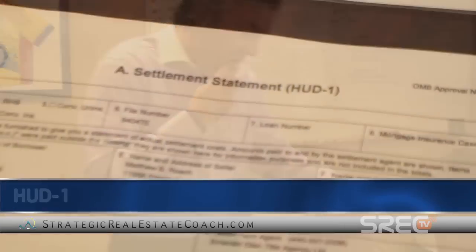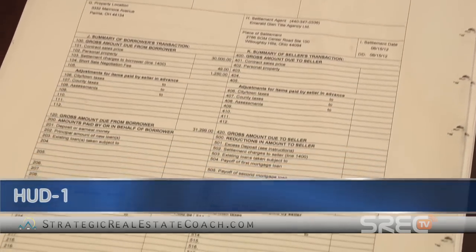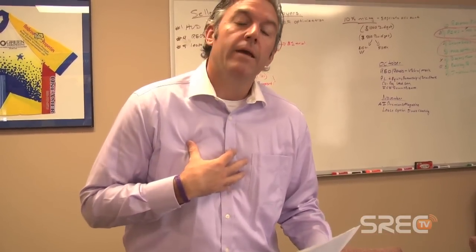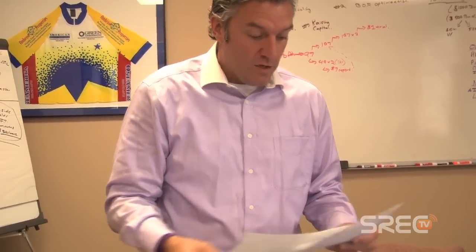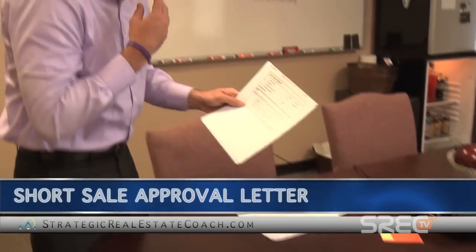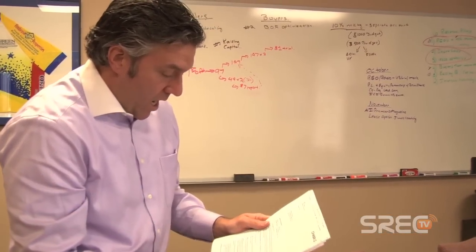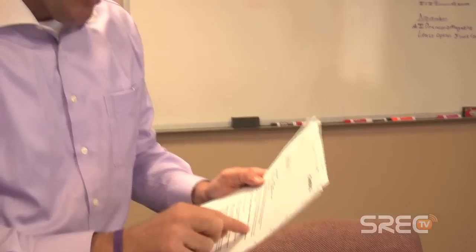Here's the actual HUD-1. We ended up closing on this property on August 15th, paid thirty thousand for it. There's also a short sale negotiation fee — I ended up paying my short sale negotiator $1,250 to negotiate the short sale. I got this house for thirty thousand dollars with a tenant already in the property. Here on the table is the short sale approval letter from Chase with all their short sale approval documents.